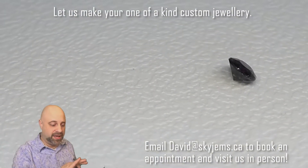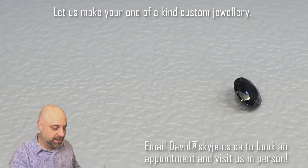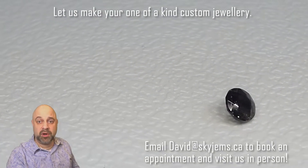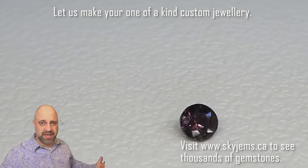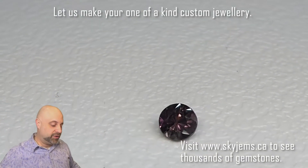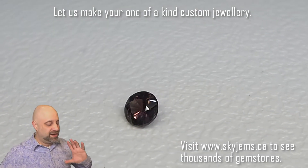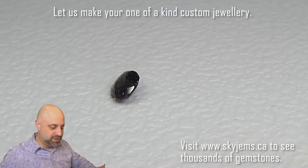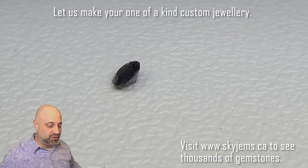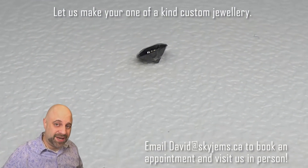I've now put the gem back on the turntable under what's called a warm light — people call it candlelight or incandescent light. This is actually the color of the sun about an hour before sunset or an hour after sunrise. And still, as I said right at the beginning, this is not even coming close to doing this stone justice as to how beautiful it is.